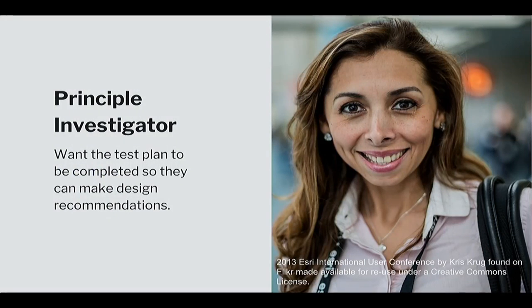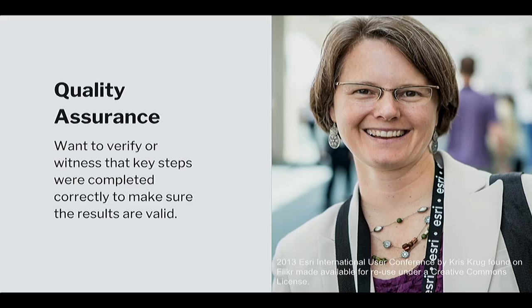The principal investigator is the scientist who wants the test plan completed so they can make design recommendations: is this heat shield material good and how much do we need? The quality assurance role wants to verify or witness key steps to ensure the results are valid. Some critical steps — like confirming the correct test article is installed — require a QA representative to physically observe and sign off. Verification covers steps that can be confirmed after the fact.